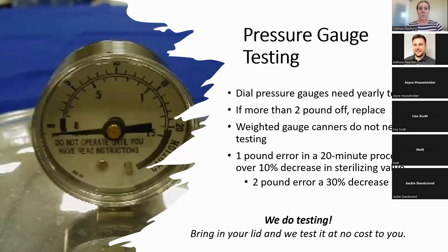A quick note: we do pressure gauge testing for dial pressure gauges, which need to be checked yearly to make sure they read accurately. If there's more than two pounds off, you need to replace or service them. A weighted gauge canner does not need to be tested — it's the standard set at 5, 10, and 15 pounds. A one-pound error in a 20-minute processing can cause an increase in desterilization value, and a two-pound error can cause a 30% decrease. We do offer testing free of charge — just bring in your lid and we can test it for you.